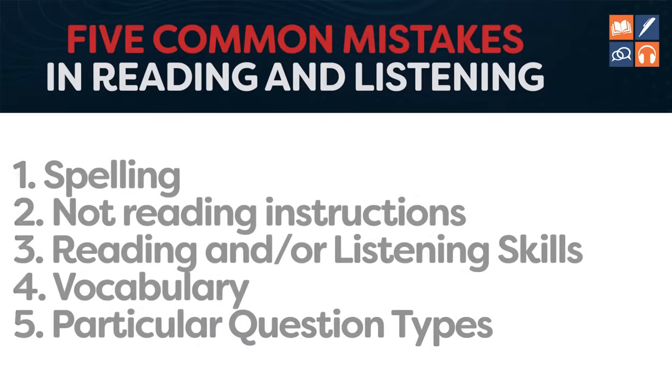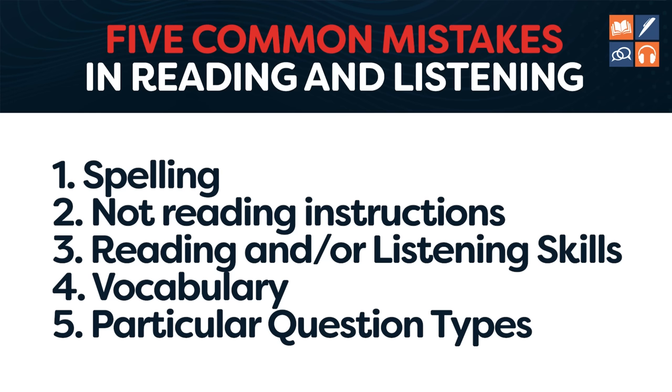As I said at the beginning, what Band 9 students do is make every minute of practice count — they are constantly improving because they establish their weaknesses and then work on them. If you need help with spelling, I'll put a video at the end. For not reading instructions, practice actually reading them — you cannot just tell yourself to do it in a stressful test situation. You need to practice that multiple times.